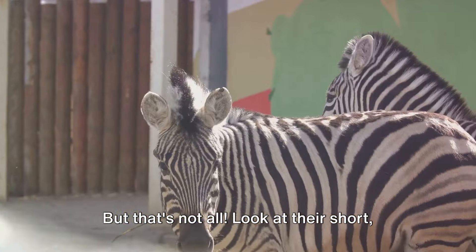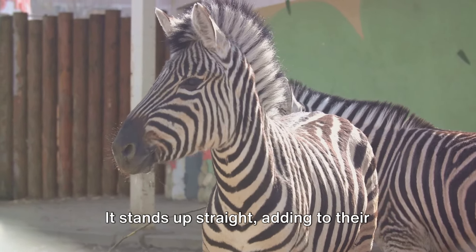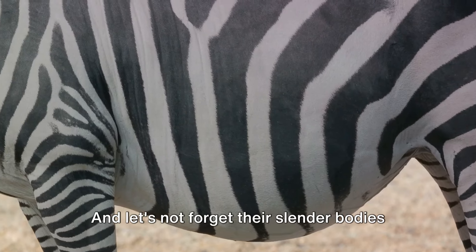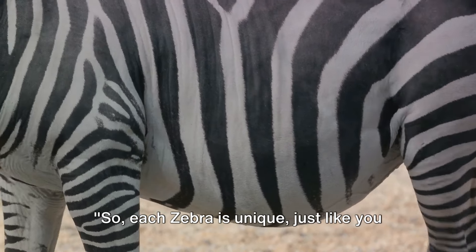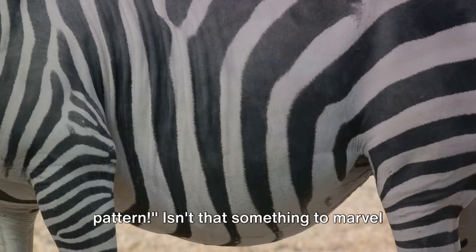But that's not all. Look at their short, erect mane — it stands up straight, adding to their distinctive look. And let's not forget their slender bodies and long legs, perfect for life on the open plains. So each zebra is unique, just like you and me, with their very own stripe pattern. Isn't that something to marvel at?